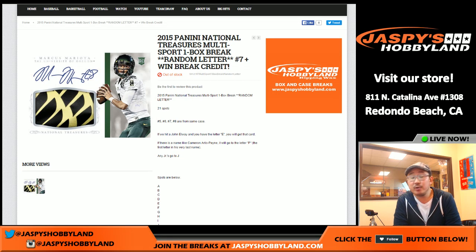Hi everybody, Joe for Jaspies Hobbyland here doing another one box break of 2015 Panini National Treasures Collegiate. It just came out today. We're going to do a one box random last name letter break number seven and a chance to win break credit. So it's all from jaspieshobbyland.com. Thanks for joining us.